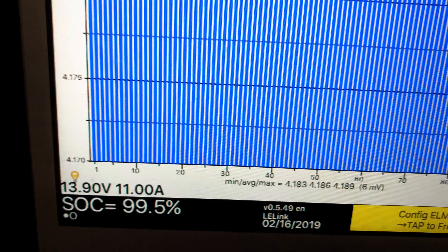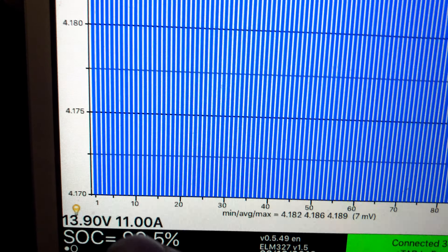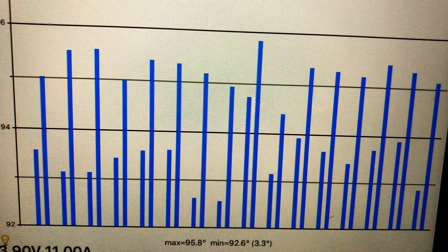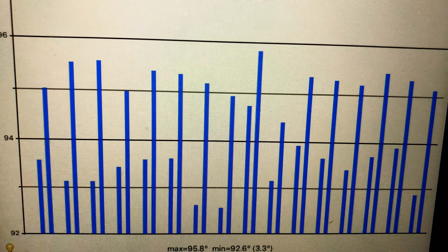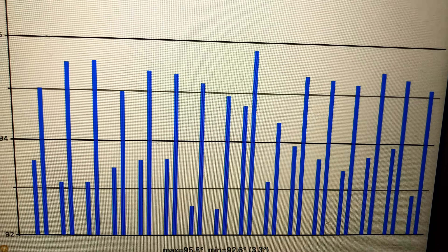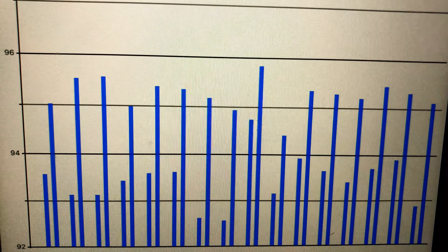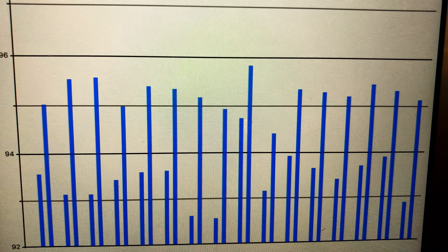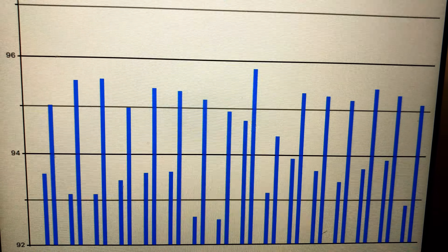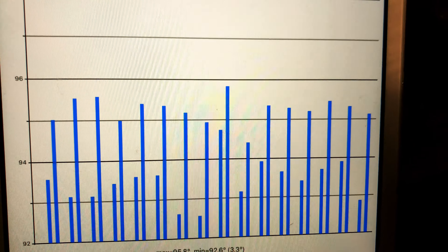Now that we stopped charging and it's settling, one thing I will note again is we only charged to 99.5 percent — it did not go to 100 percent. Pack temperature is 95.8 degrees Fahrenheit at the high. At the highest point of this charging session we did hit about 113 degrees, and the main cooling fans were going because we've already done about 450 miles. So that pack was nice and hot.